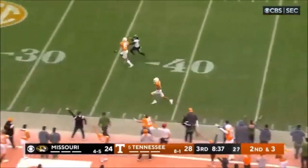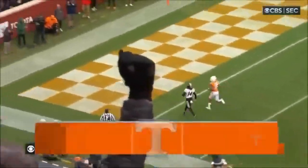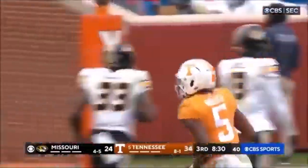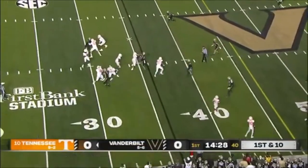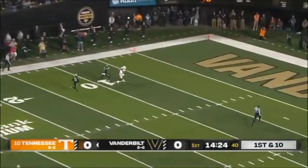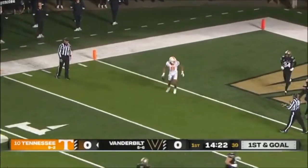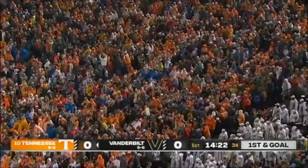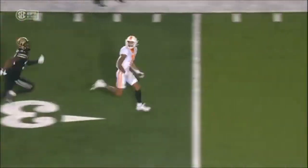My pro comparison for Jalen Hyatt is Deshaun Jackson. I know that's high praise for someone with just one year of solid college production, but the top-end speed combined with the ability to truly separate is what does it for me. Prime D-Jax was an explosive play waiting to happen — he had the ability to house it on any play. I see a lot of that in Jalen Hyatt, especially since the height, weight, and speed numbers are all very comparable. Also, totally unrelated, but Deshaun Jackson has very quietly accumulated over 11,000 receiving yards in his career.